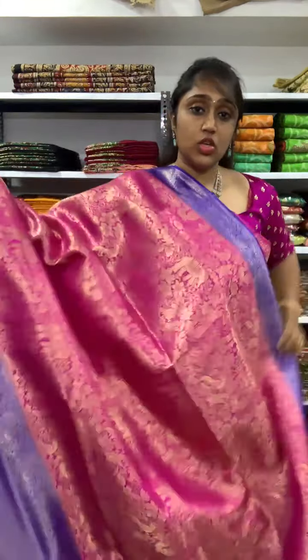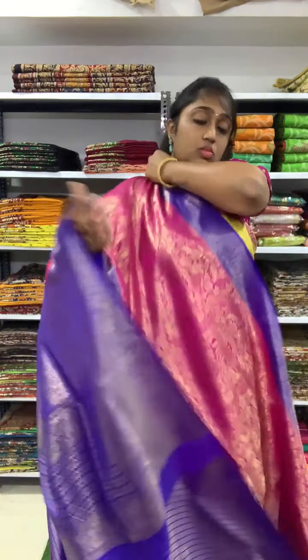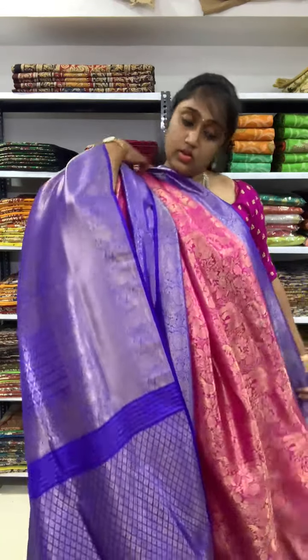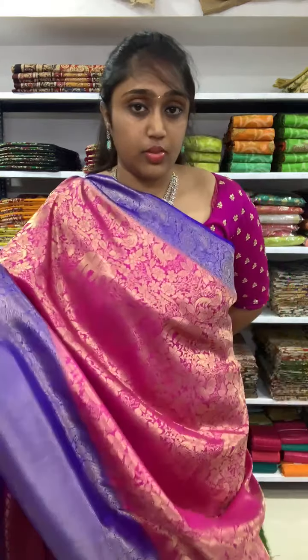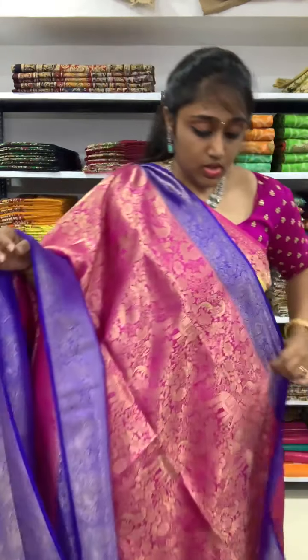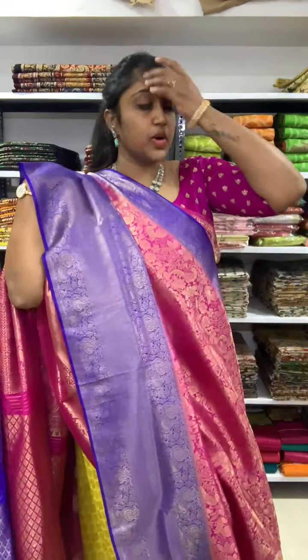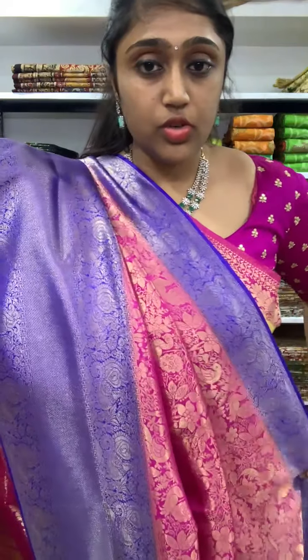Next is rani pink with the purple blue color combination — same kind of design all over the saree. The blouse is also in the purple color. You will be getting a big border on one side of the saree. Rani pink with the purple violet color border on both sides. The price is 2350.